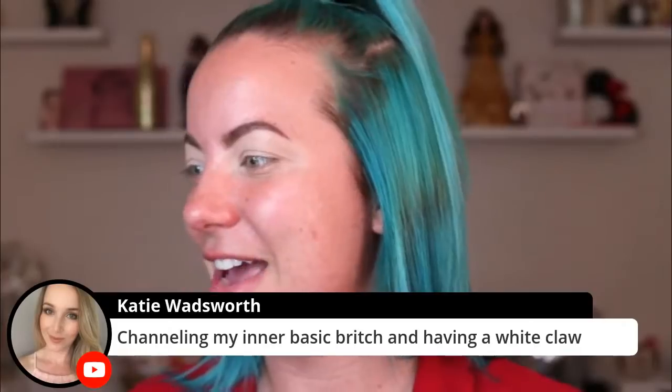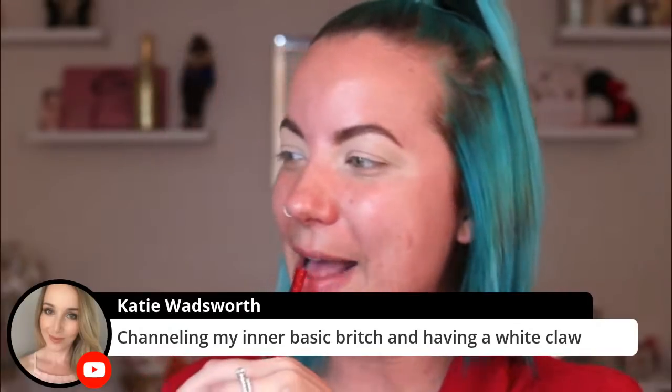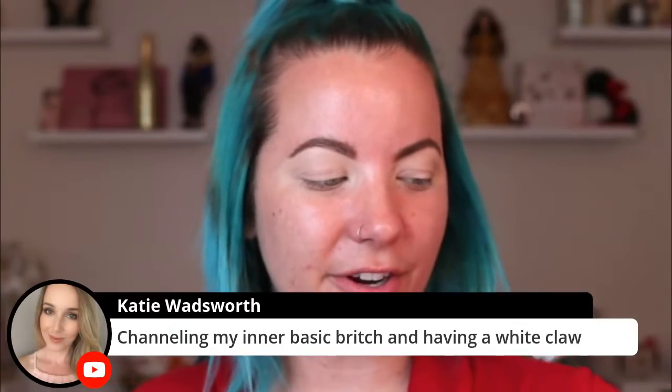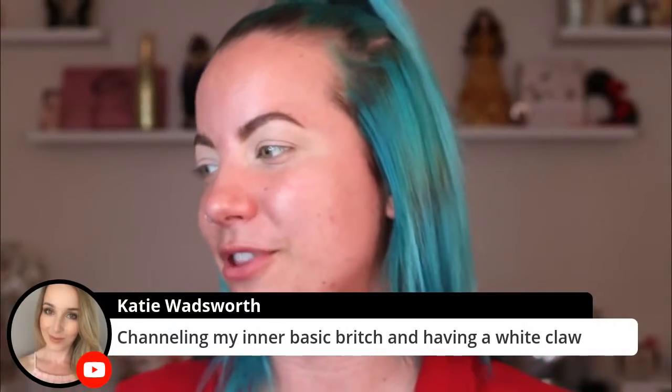Katie says channeling her inner basic britch and having a white claw. You are such a basic ass britch! I'm not really a fan of white claws. I like the fact that they're healthier - I don't feel as guilty when I drink them, but they're not the fave. It's like I really don't want to feel bloated the next day. So I'm going to jump right into it.